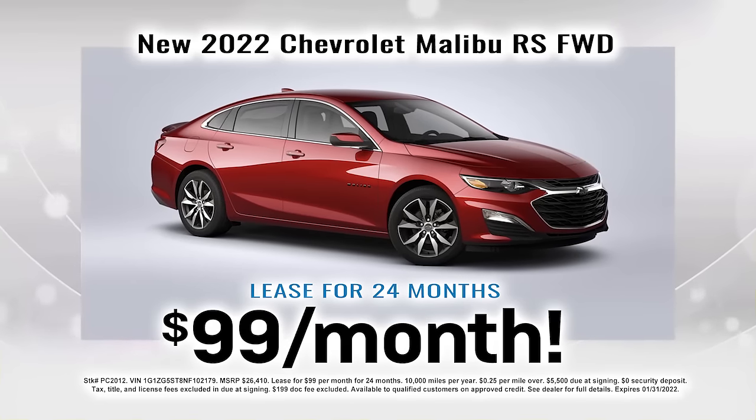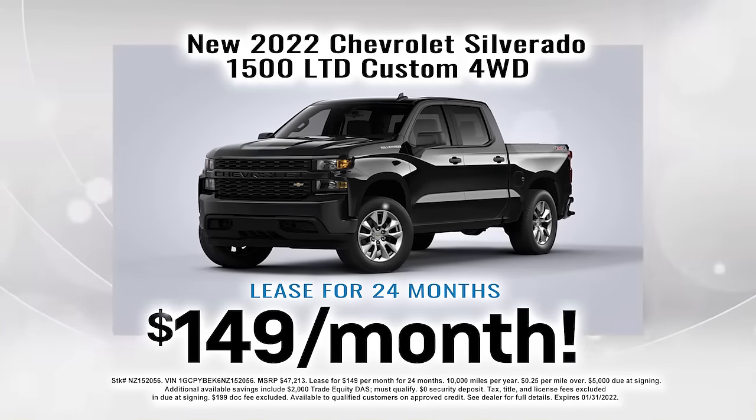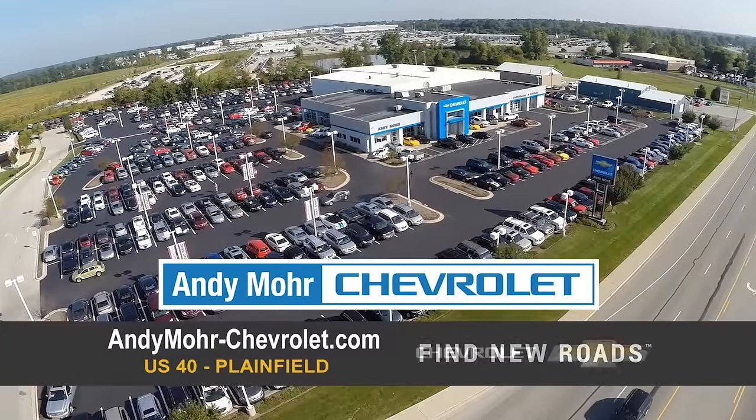And right now, lease a new Chevrolet Malibu for just $99 a month, or a new Chevy Silverado for just $149 a month. So get more for your money at Andy Moore Chevrolet.